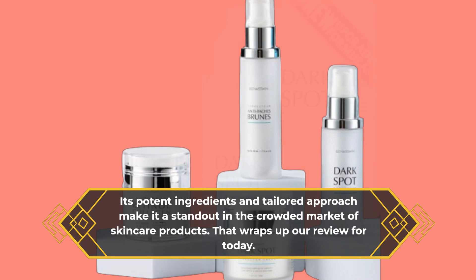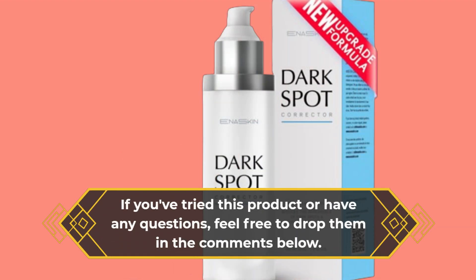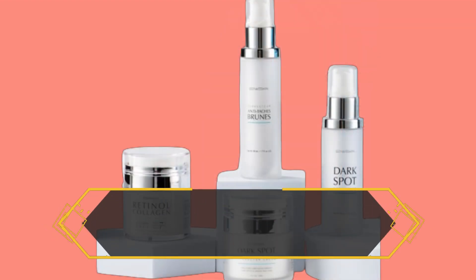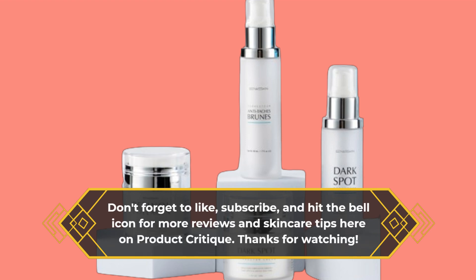That wraps up our review for today. If you've tried this product or have any questions, feel free to drop them in the comments below. Don't forget to like, subscribe, and hit the bell icon for more reviews and skincare tips here on Product Critique. Thanks for watching.